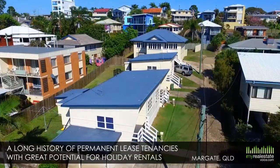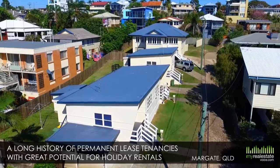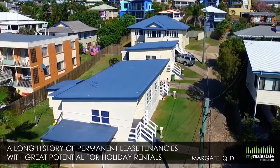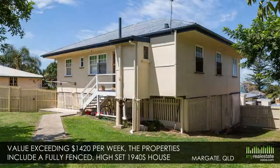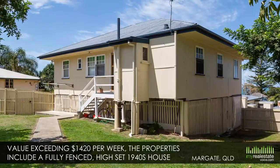The properties have a long history of permanent lease tenancies with great potential for holiday rentals, with current rental returns of $1,365 per week, and an appraised value exceeding $1,420 per week.